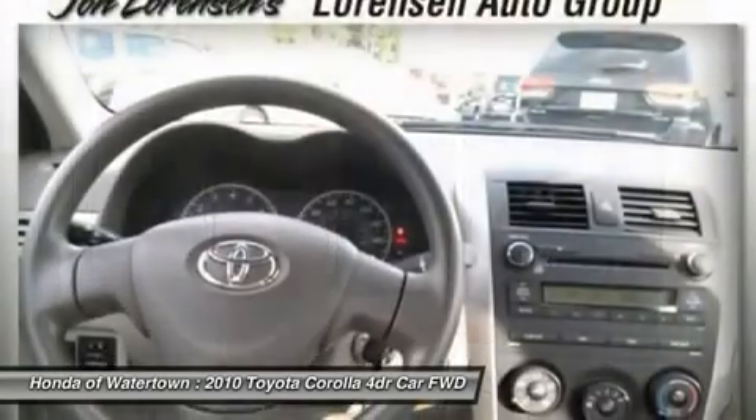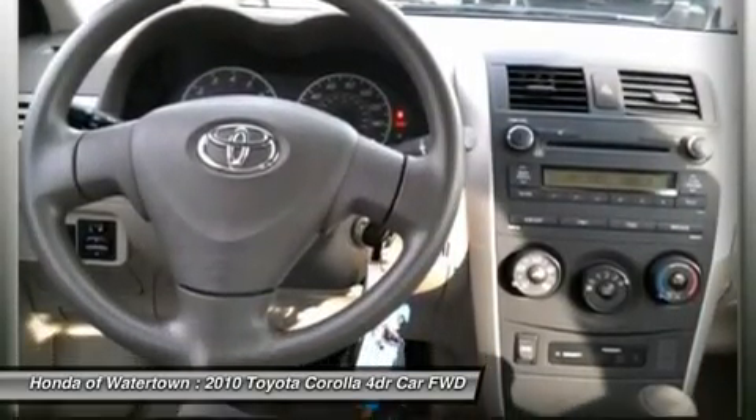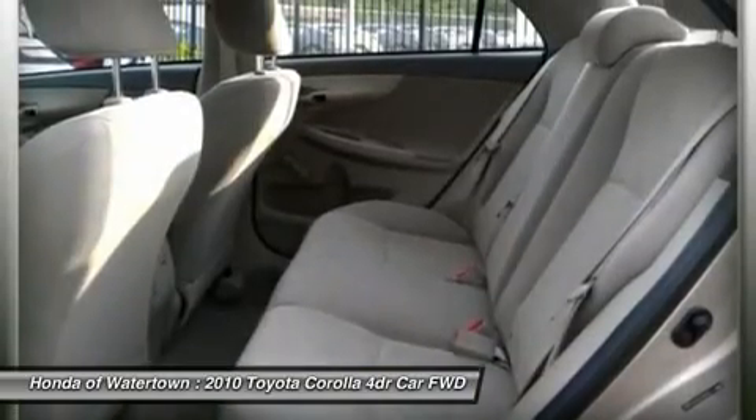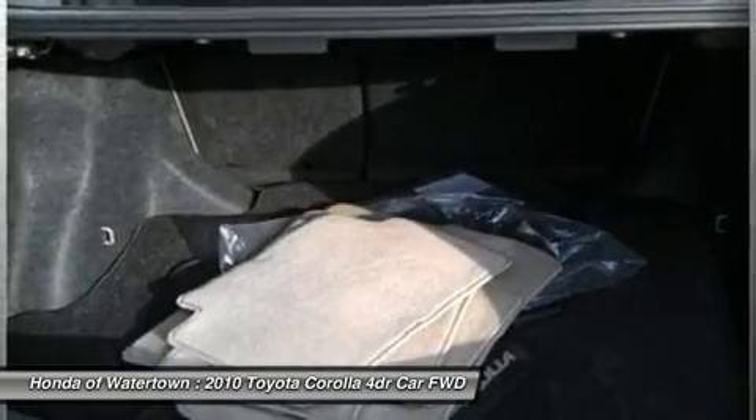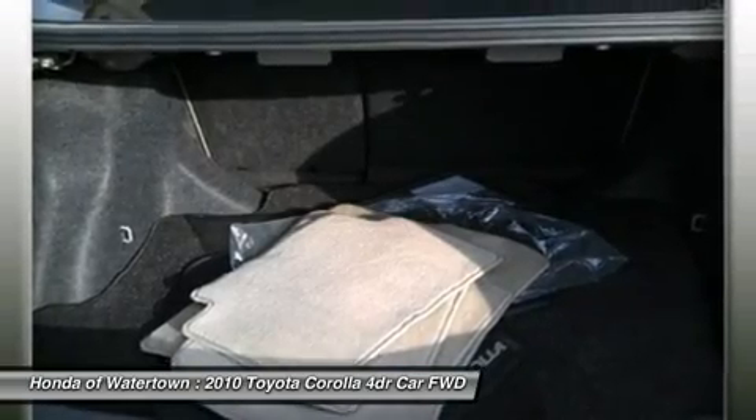Laurenson Advantage fuel economy calculations based on original manufacturer data for trim engine configuration. Please confirm the accuracy of the included equipment by calling us prior to purchase.